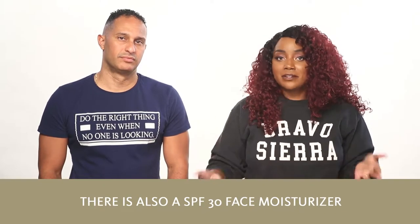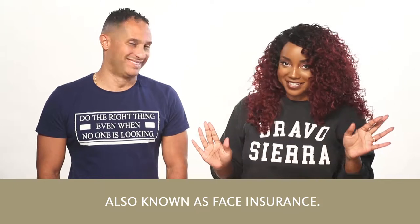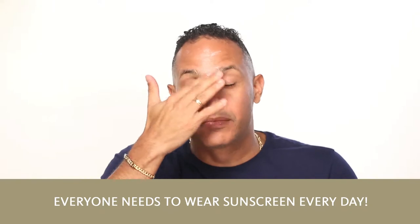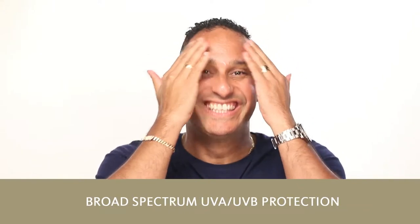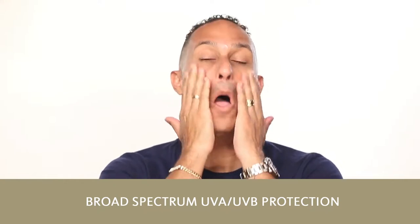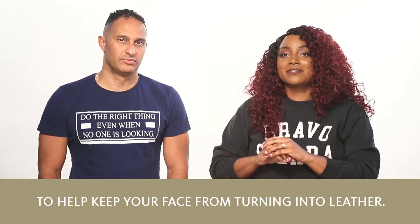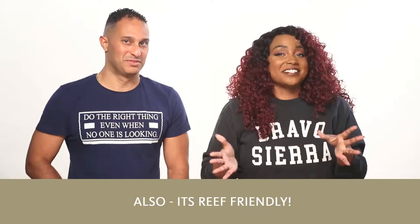There is also a SPF 30 face moisturizer, also known as face insurance. Everyone needs to wear sunscreen every day. It's an ultra lightweight, non-greasy, broad-spectrum UVA/UVB protection lotion for daily use to help keep your face from turning into leather. Also, it's reef friendly.